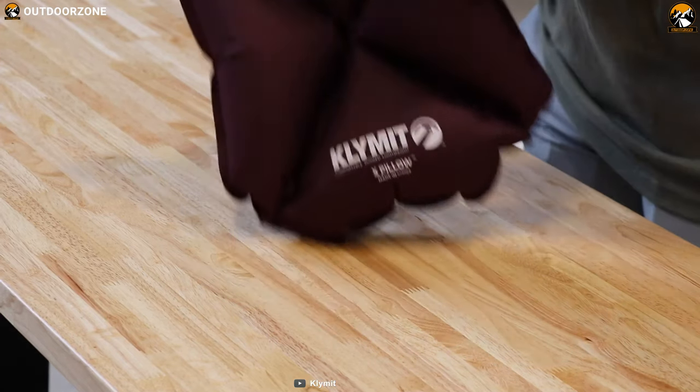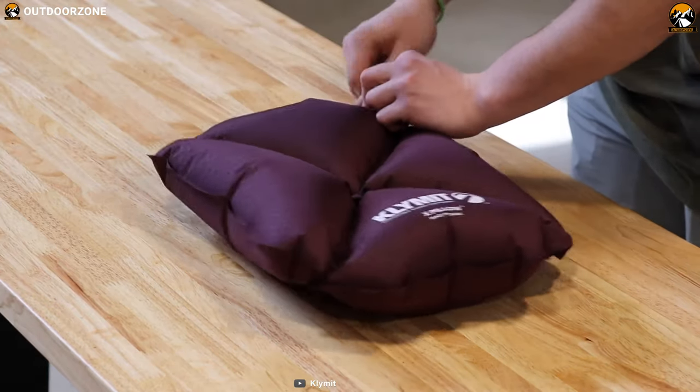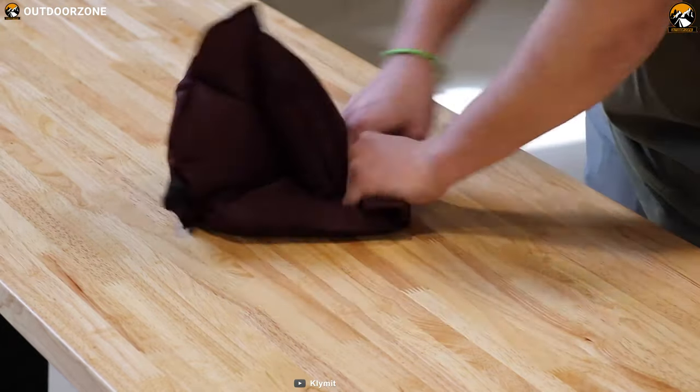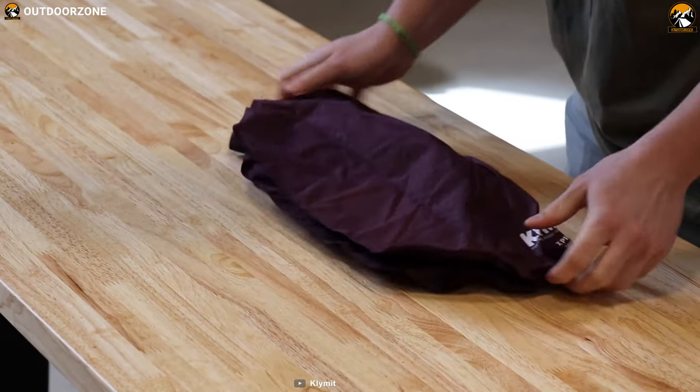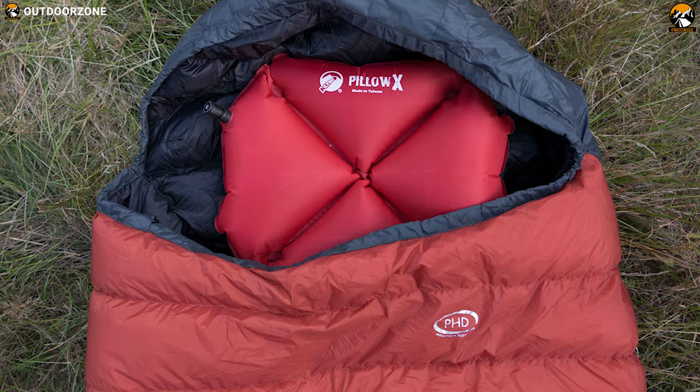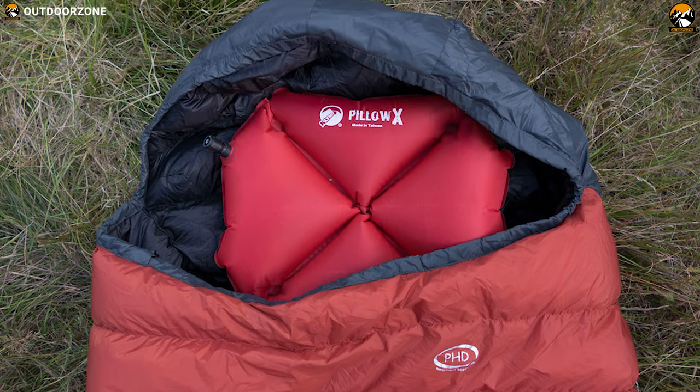The Klymit Pillow X ensures your head stays locked in place as you sleep. You can simply add or release air to raise or lower the pillow height and adjust firmness for customized comfort to achieve the perfect sleep you desire after a long day of adventure. Weighing less than two ounces and packing down to the size of a lighter, this is a luxurious necessity that always fits in your pack.